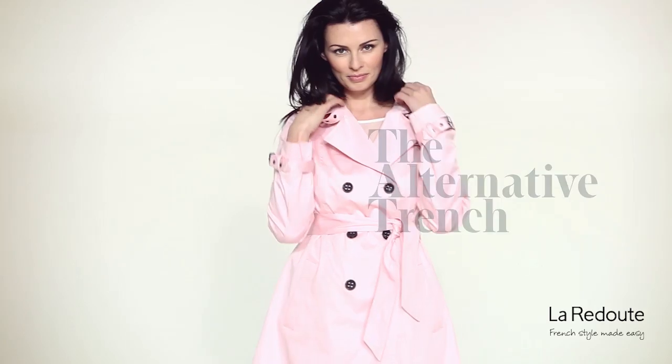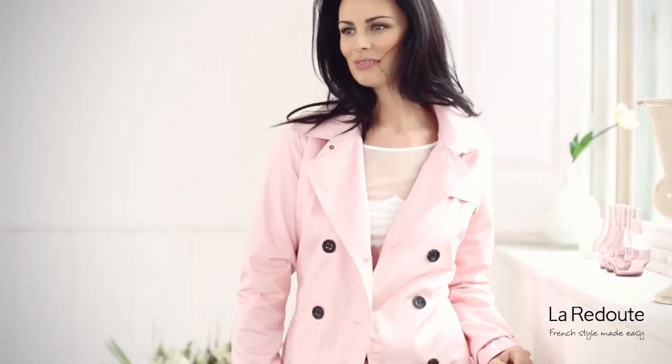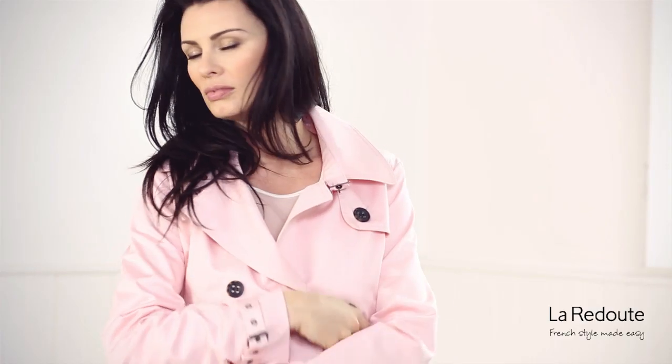Classic in style but not always in colour, this pastel pink trench is great for throwing over your spring skirt and casual tee. Spring showers are unpredictable but your style will always be on point with this stunning piece.